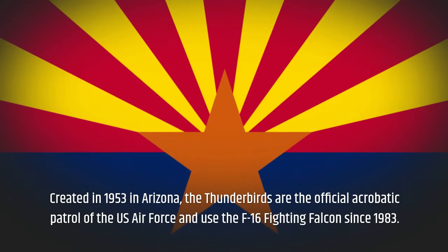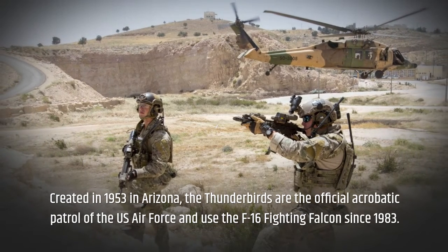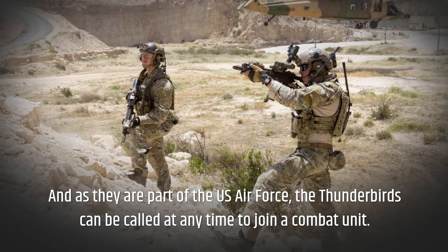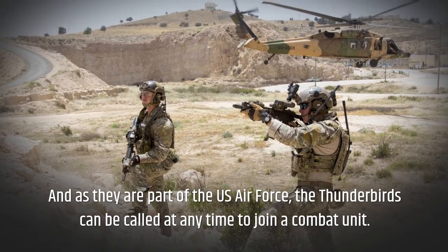Created in 1953 in Arizona, the Thunderbirds are the official acrobatic patrol of the US Air Force and have used the F-16 Fighting Falcon since 1983. As they are part of the US Air Force, the Thunderbirds can be called at any time to join a combat unit.